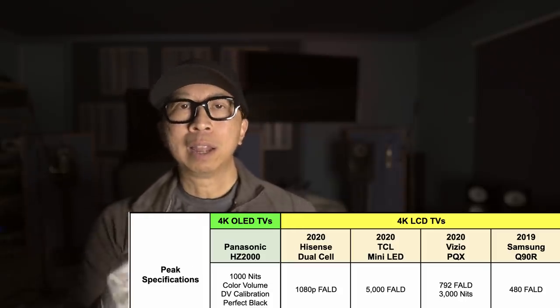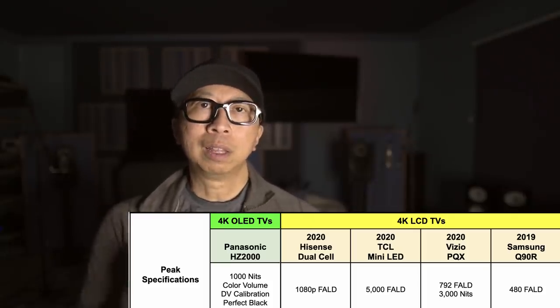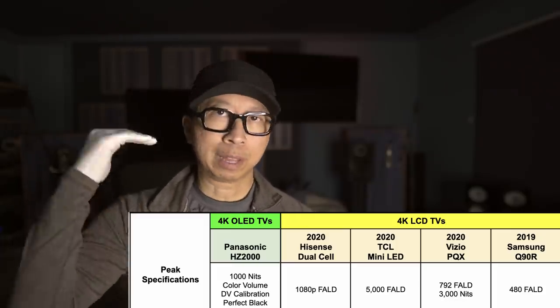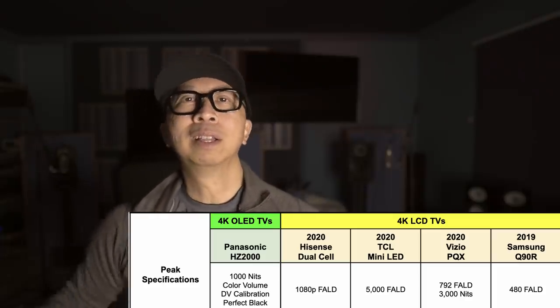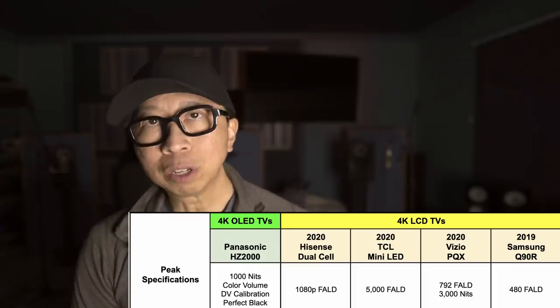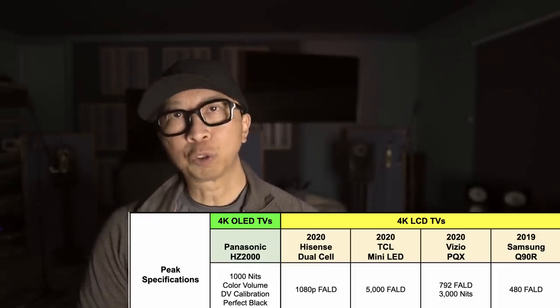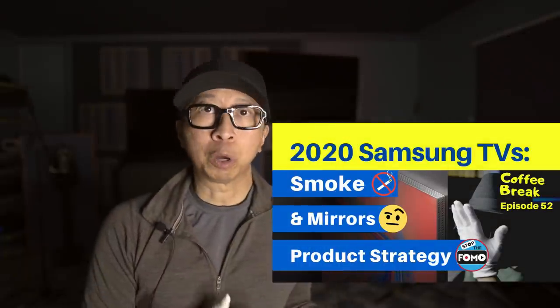LG did nothing this year and nothing last year other than add HDMI 2.1 — the C9 and C10 are pretty much the same good-quality TV. If you want the best 4K TV this year, get the Panasonic HZ2000 if you can get it in North America. Otherwise, get the LG C9 if it's on sale, or a C10 if it's sold out. Samsung is not an option unless you get the 2019 Q90R — the 2020 Q90 does not have the same high-performance specs.